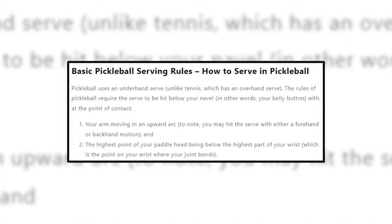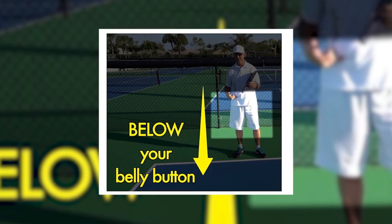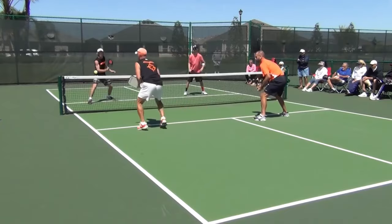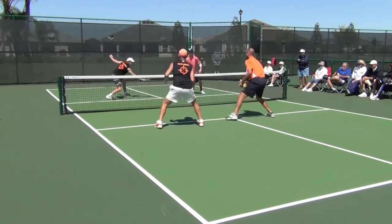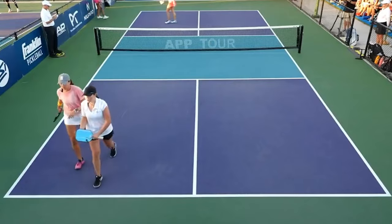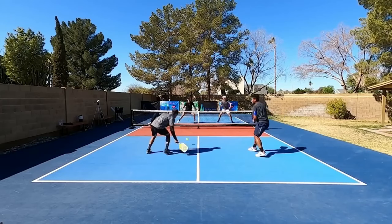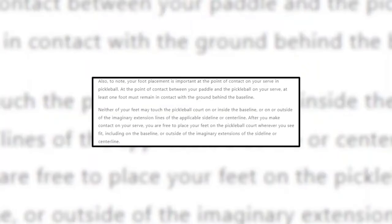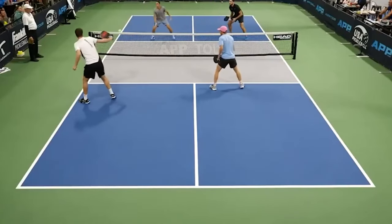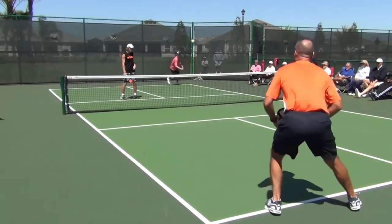Number four: perfect your serve. It takes practice, but mastering a powerful serve is crucial to your success in pickleball. Strive to perfect a deep serve that reaches all the way to the back of the service box close to the baseline. Some players stand too close to the baseline, making it difficult to get a full swing in and making it more difficult for the opponent to return. Try serving down the center of the court along the center line. This is a great serve since the receiving player may not know where the ball will fall, causing them to waste time trying to return it.